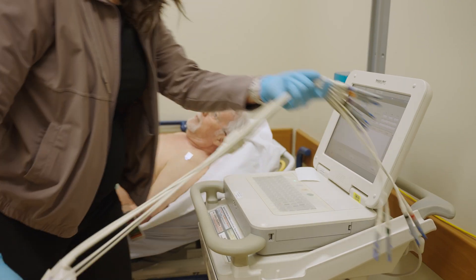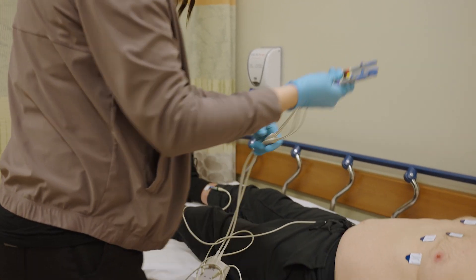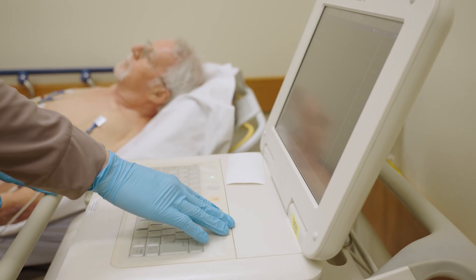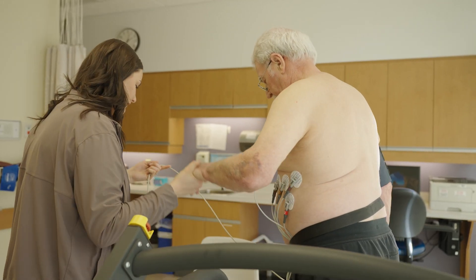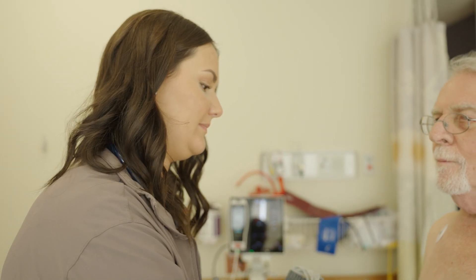A good cardiology technologist is personable, caring, and understanding, and takes the time to tailor their care to each and every patient. Other good skills to have include critical thinking, confidence, the ability to work with technology, and being detail-oriented. This position is very physically demanding — you're on your feet all day, constantly moving and assisting patients, especially on treadmills — so it's beneficial to be very physically fit.